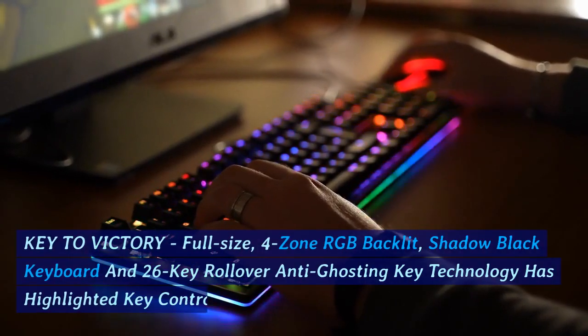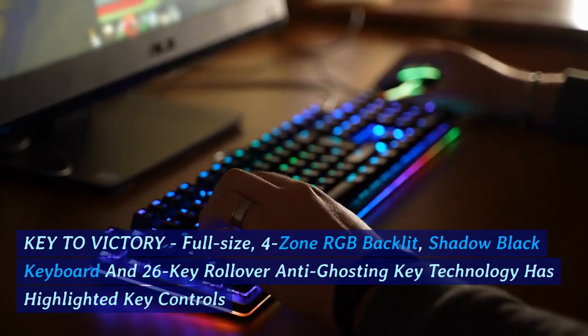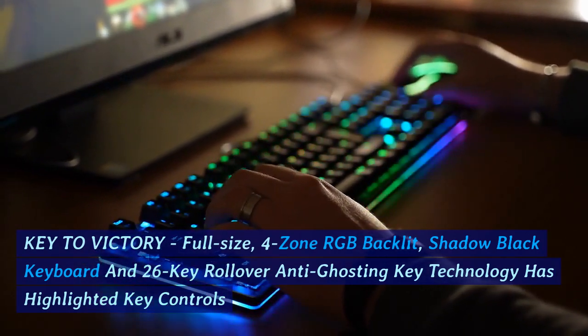Key to victory: full-size, 4-zone, RGB backlit shadow black keyboard and 26-key rollover anti-ghosting key technology with highlighted key controls.